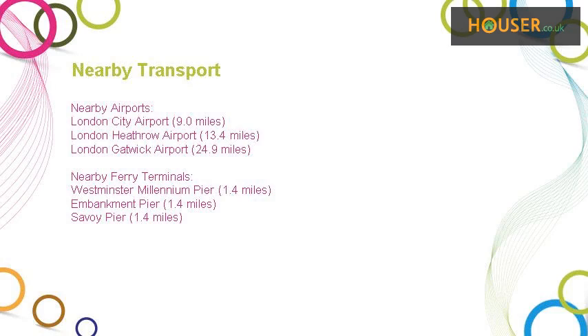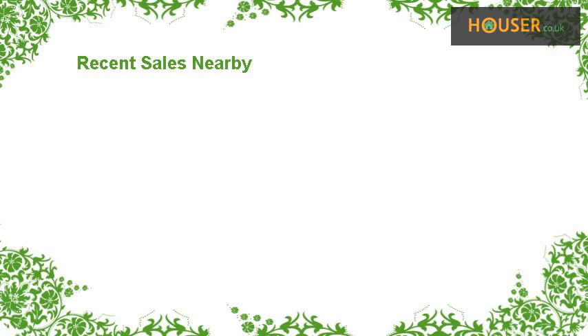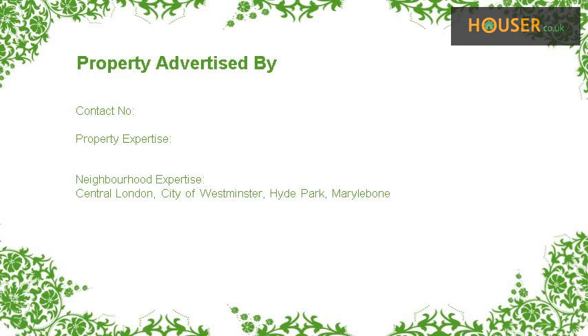This property has easy access to different transport links. Some excellent schools are near this property, making it an ideal purchase for families. Recent sales near this property are shown here with sale prices.